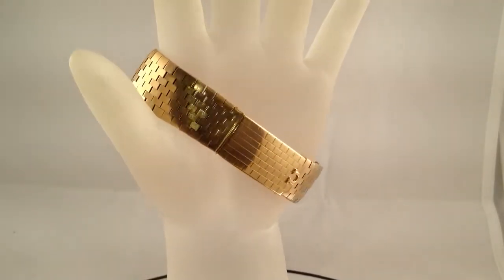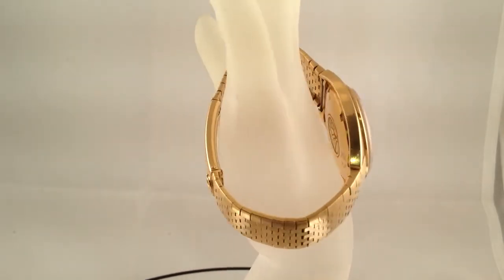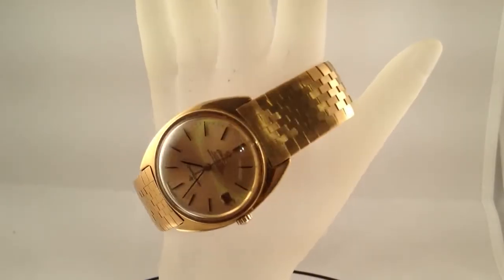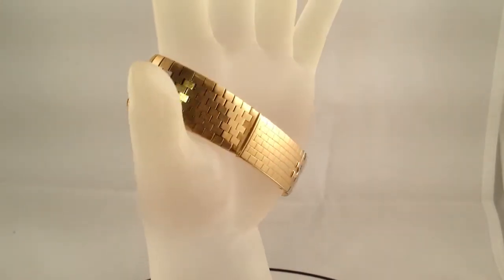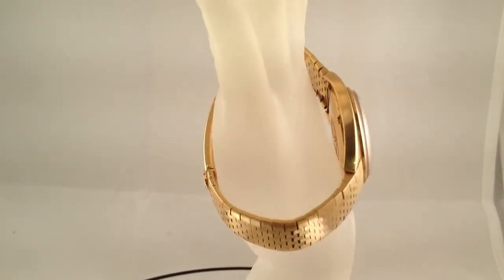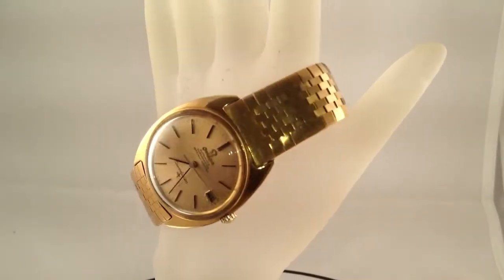The watch including the crystal and the movement weighs 128.1 grams, and the case measures from lug to lug 40mm by 34mm wide by 11mm thick. The crystal is in very good overall condition with only very light scratching from normal wear. The band measures 19mm wide and graduates down to 16mm.